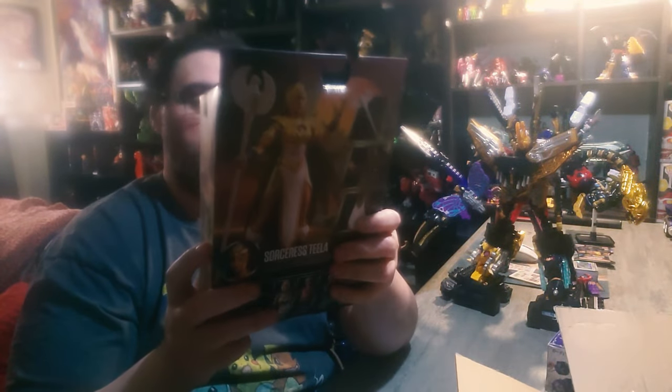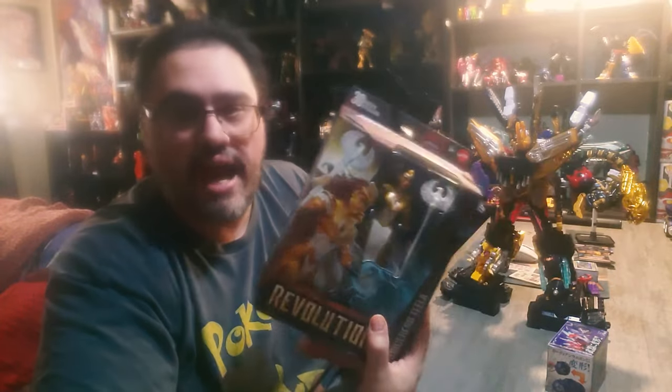Revolution was so great that I actually started ordering figures. I ordered the Teela figure — the Sorceress Teela. The head sculpt is not the greatest, but I love the packaging. I also did pick up Evelyn from Revelations — I haven't opened her yet, but I got her on clearance. I also picked up Skelligod on clearance as well. I had told my friend Mr. J I wasn't going to buy them because I didn't want to support the show, and here I am buying them.